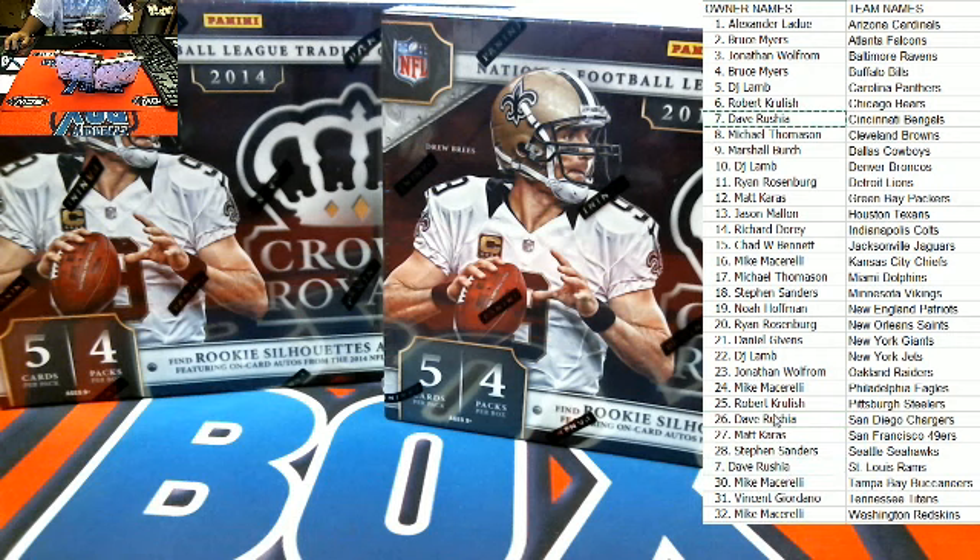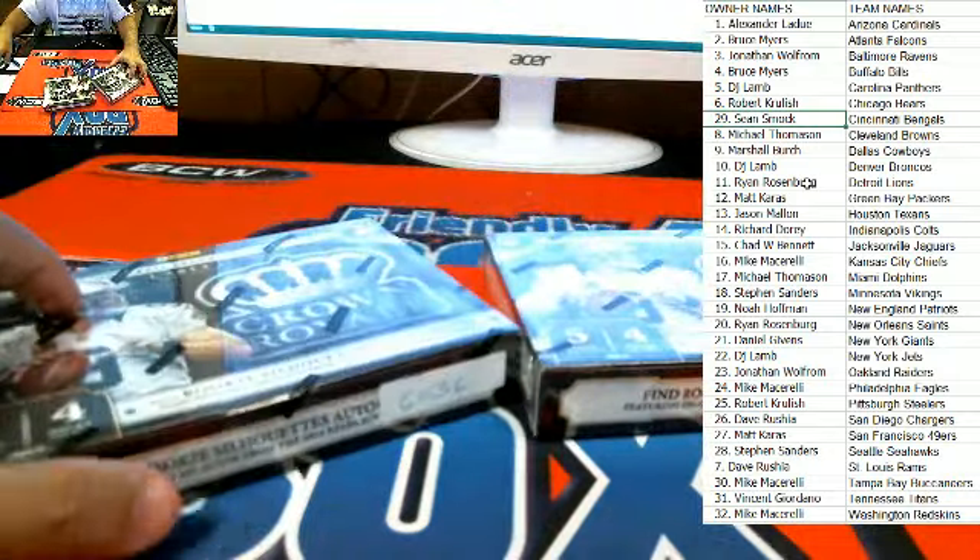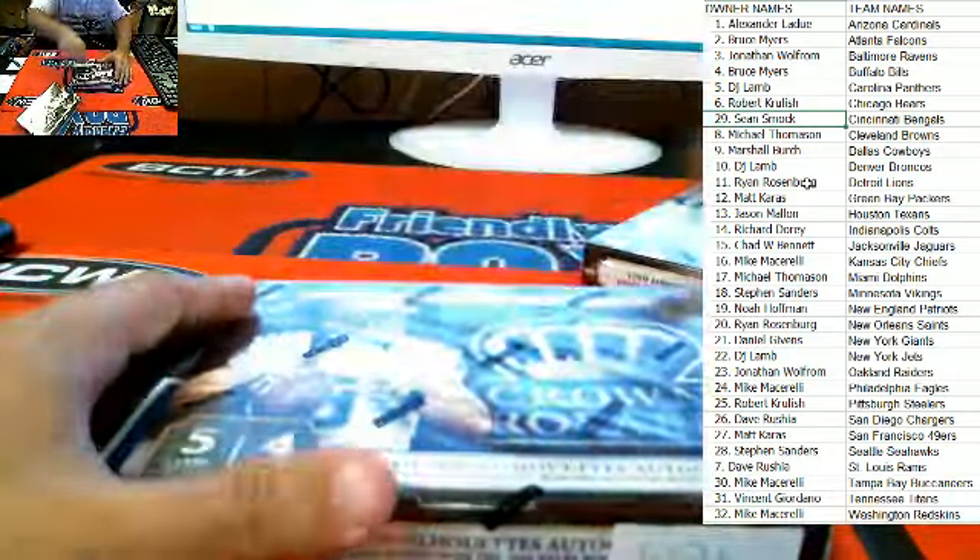So Dave, you are going to slide in there, and Sean, you're going to slide in on that one. The trade we have here: St. Louis Rams and the Bengals — so Sean, you are now up with the Bengals; Dave, you are now down with the Rams. I did not see any other confirmed trades, so if we don't have anything we're going to go ahead and get going. Good luck to everybody.